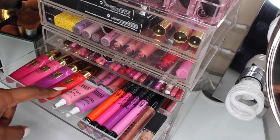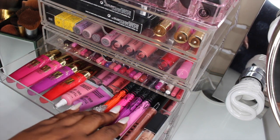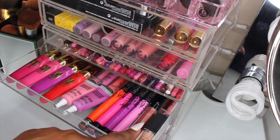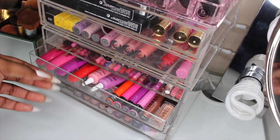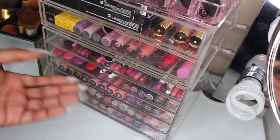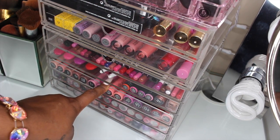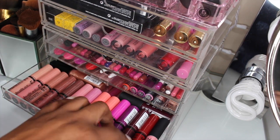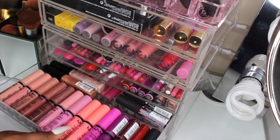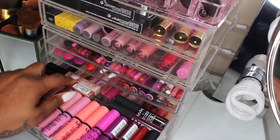I also have some more Kat Von D liquid lipsticks, a LORAC lip gloss, and a NARS lip gloss — not in any specific order. The only drawer that's in a nice order has all of my NYX Butter Glosses, then it goes into my Soft Matte Lip Creams, and then some of my NYX lip glosses.